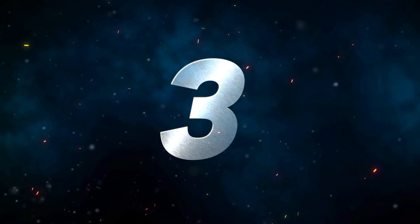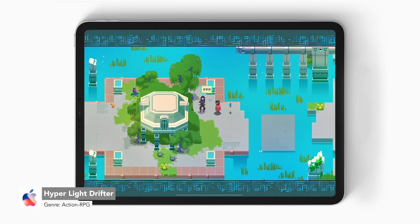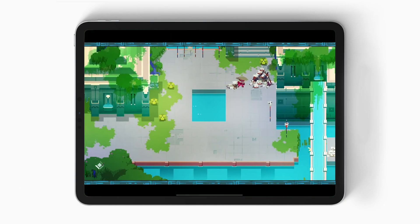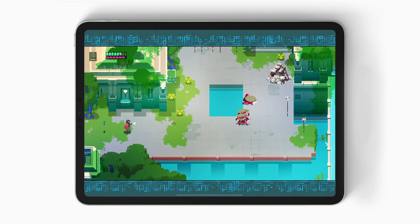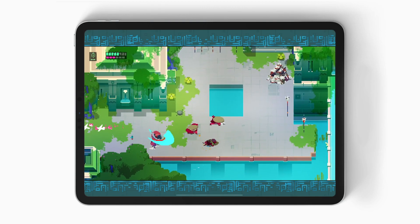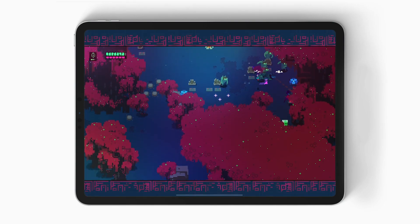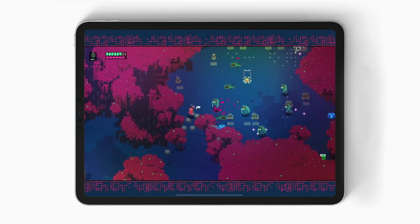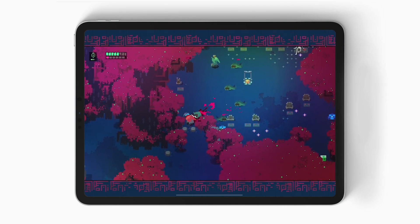Number three is Hyper Light Drifter. According to the App Store page, it supports 120 frames per second. However, the developer has told me there has been an iPad performance issue reported and they are working on a fix coming in September's update. Personally, I haven't noticed any hiccups playing at 120 frames per second, but those reports are there. What you're getting here is the console definitive edition of Hyper Light Drifter, including controller support, more weapons, enemies, and areas. It is a paid game but brings a premium experience and offers offline support.